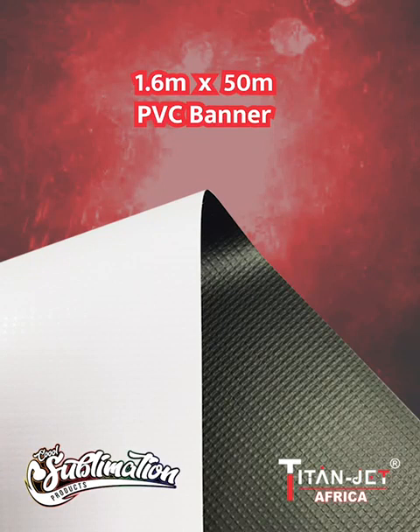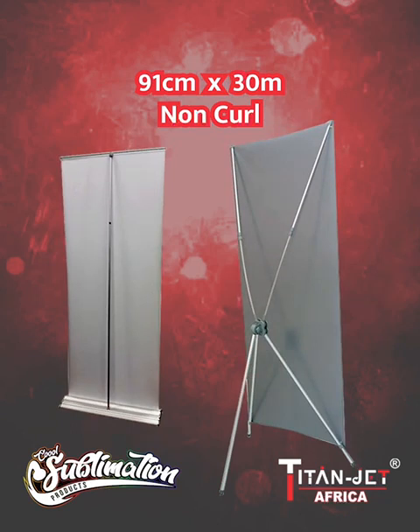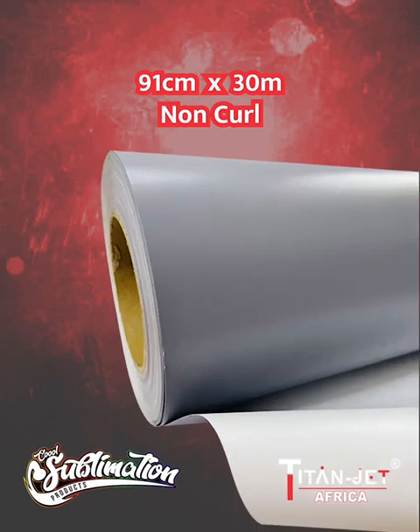Ensuring your message leaves a lasting impression. And lastly, the 91 centimeter by 30 meter gray back non-curl — its unique design makes sure your roll-up and X banner displays remain smooth and flawless, keeping a long lasting branding display.